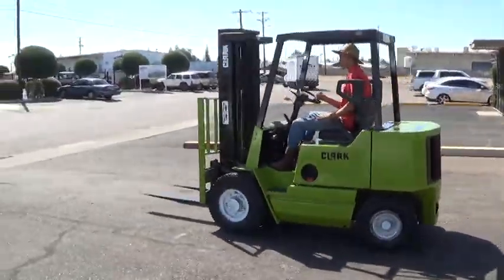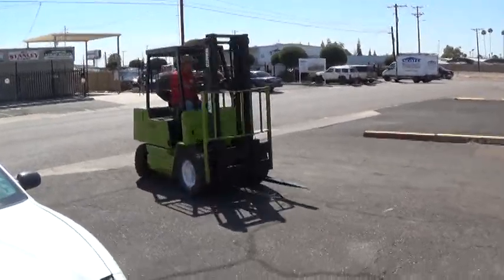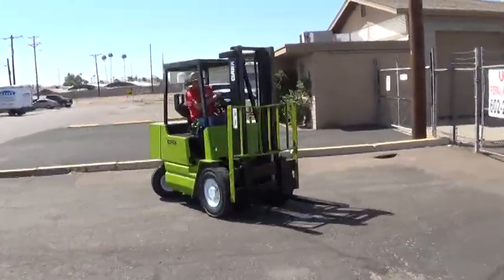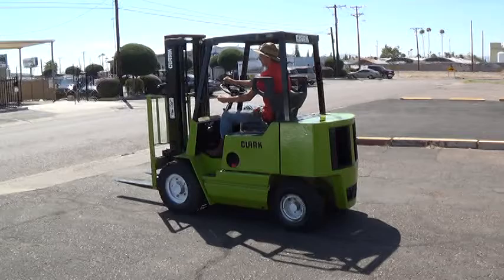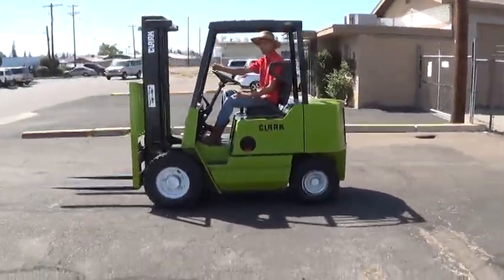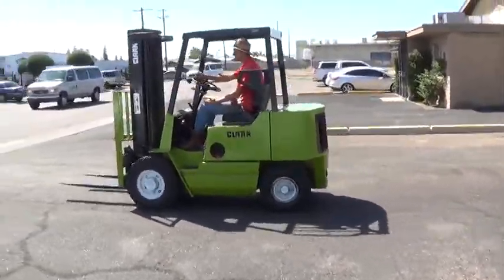We have a Clark Forklift. The model is a GPS 20MC. It has a 4,000 pound lifting capacity, runs on gasoline fuel, has air pneumatic tires — good for use on outdoor surfaces, and can also be used indoors. It has an automatic transmission.